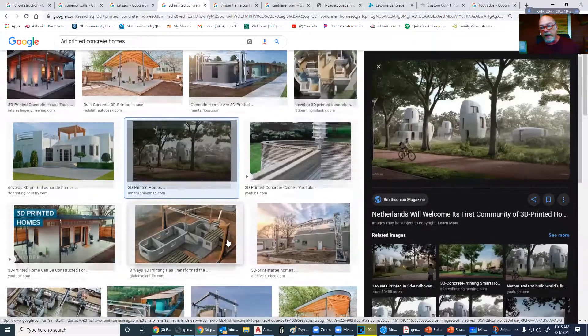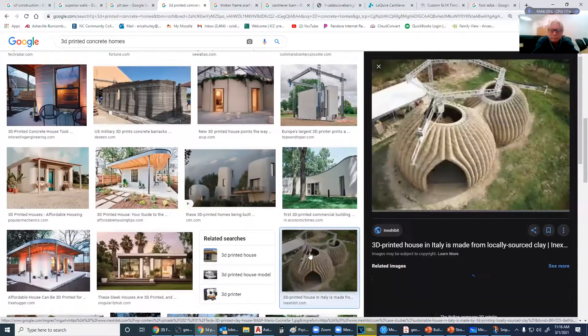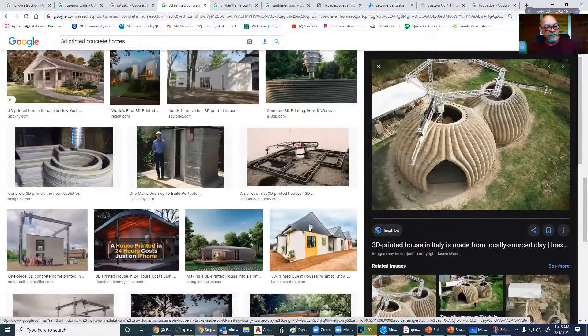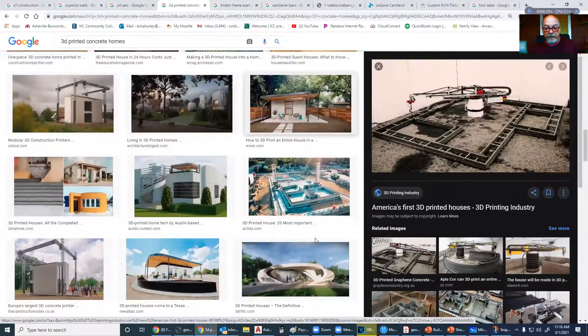Your imagination is the only thing that limits you on what you want to build with this. You can put out a house in a day, basically — you can put a shell out in a day, and they are really cool. The legs are put on the inside of the structure, and then the concrete is laid into place. If you want to buy some stock in something, this might be a place to go.